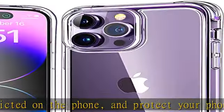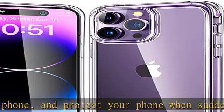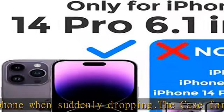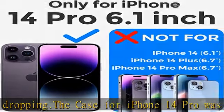What's in the box: one clear case for iPhone 14 Pro and a two-year warranty. Does not include a screen protector. Note: iPhone 14 comes in four sizes and models.